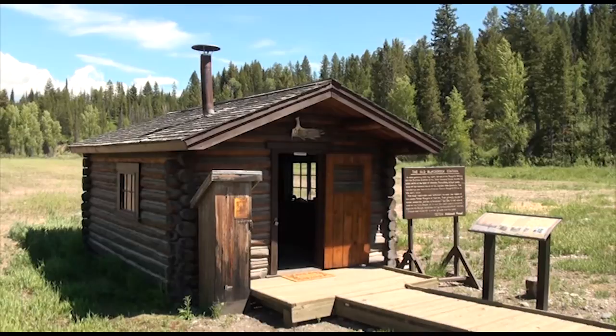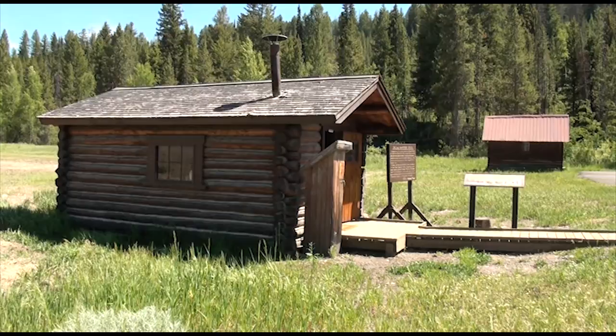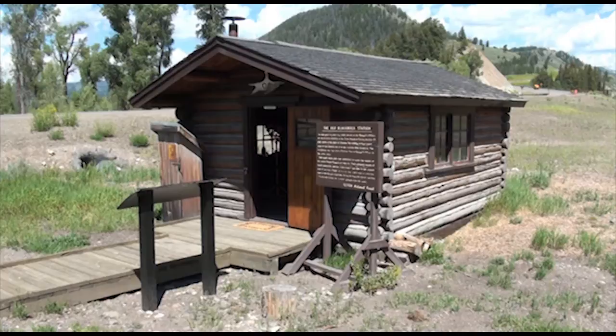Rosie stayed on this district until he had to retire in 1928 because of his eyesight — he was totally blind before he passed away. But the legacy that he left here is something that all of us who work on this forest, particularly this district, treasure.